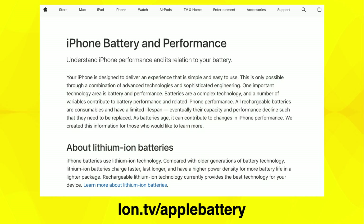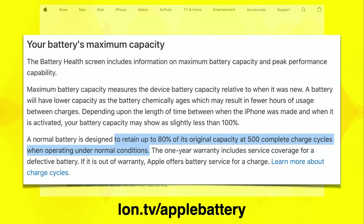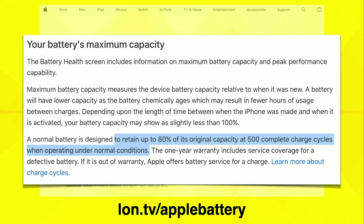Let's take a look at what Apple's definition of a functional battery is. If you go to their iPhone battery and performance page, what you will see is that they rate the battery to retain 80% of its original capacity at 500 complete charge cycles when operating under normal conditions. Your phone comes with a one-year warranty, which you can extend with Apple Care. It's also important to know what a charge cycle is — basically how many times the battery has been completely drained and recharged. If you go down to half and then fill it back up again, that is half a charge cycle, not a full one.